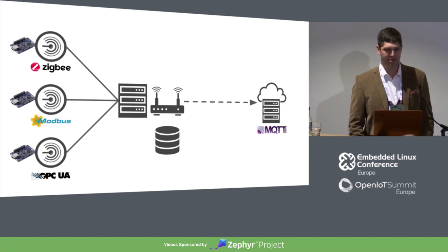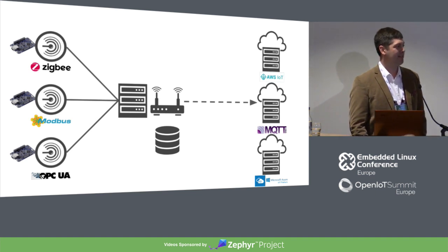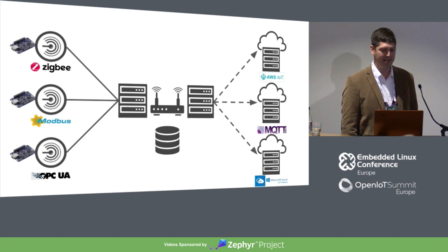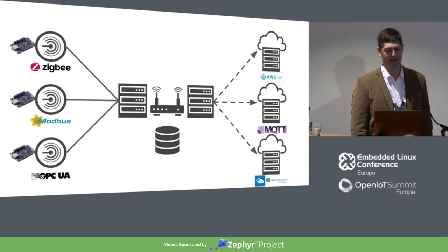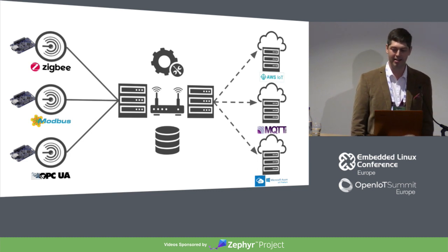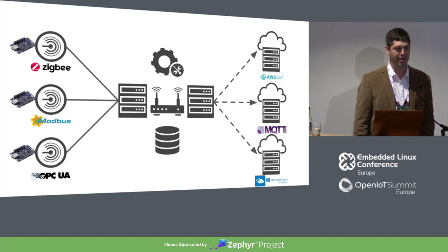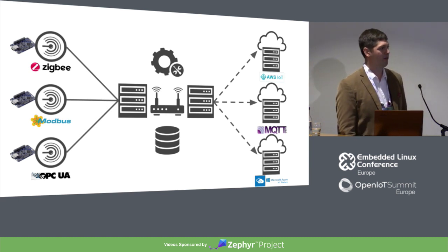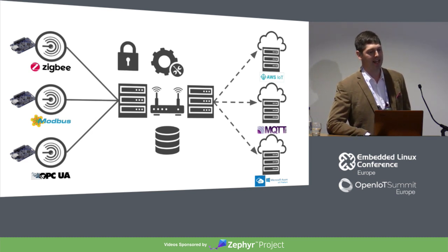That works until you start deploying to other applications that are using other protocols on the cloud end. So now you've got to do the same translation going out into the cloud. Now that's working, but it's starting to get complicated and you're going to want to manage these different components. So you start adding in some kind of system management front end, and then since you're exposing system management in an API, you want to secure that — you don't want that open to the public — so you put some kind of security front end on it to manage access.